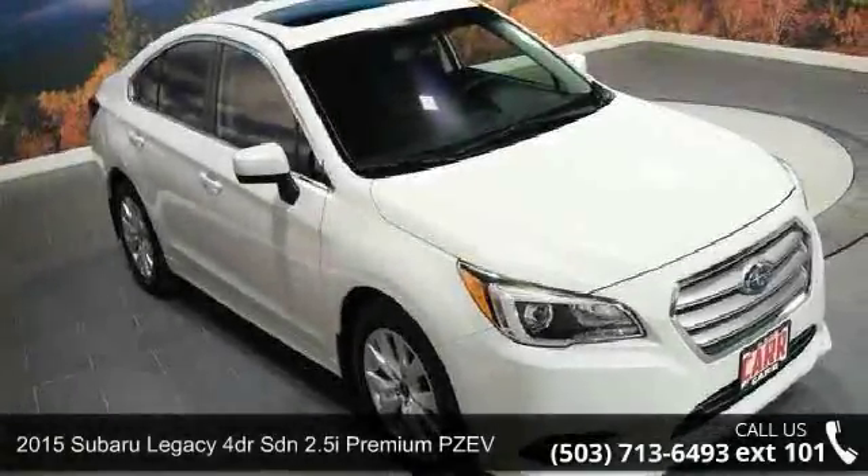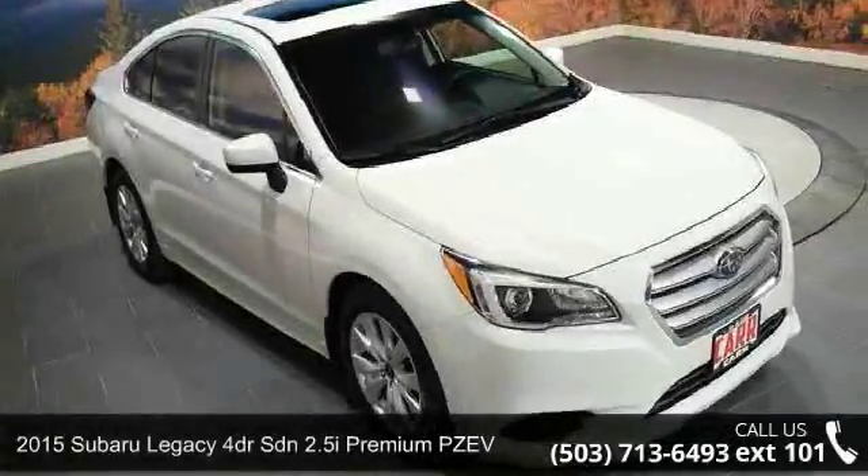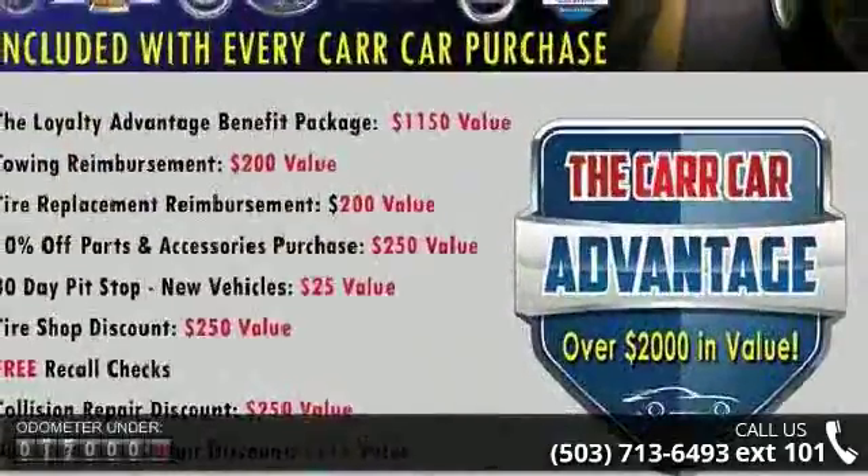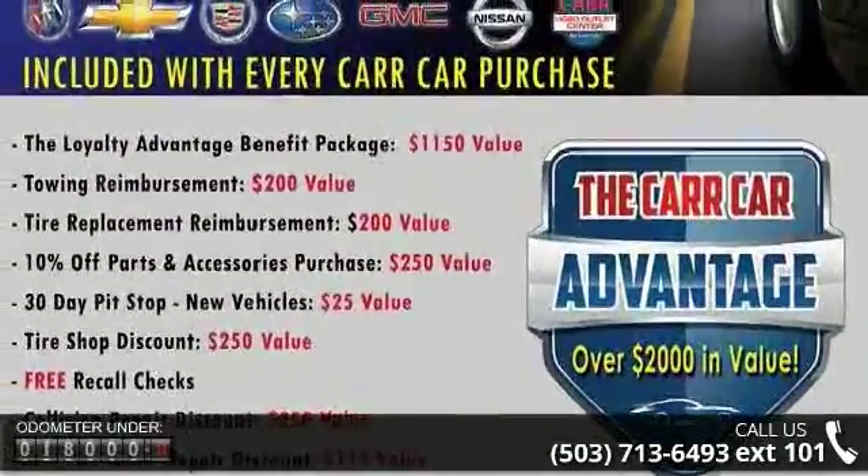Check out the Subaru 2015 Legacy 4-Door SDN 2.5i Premium PZEV. If you are looking for a first-rate auto, this one could be yours today.